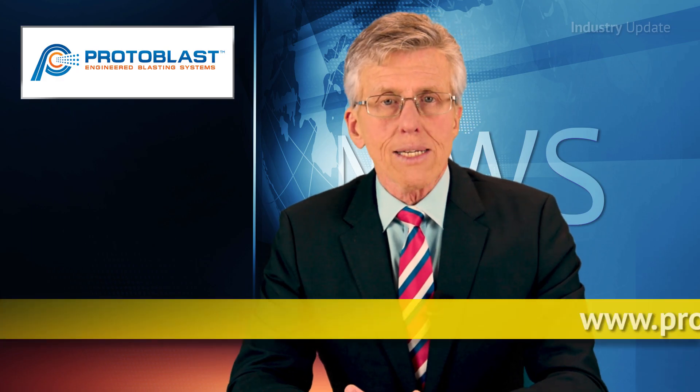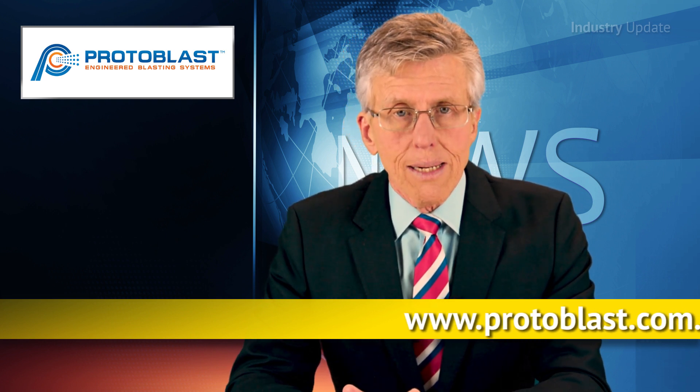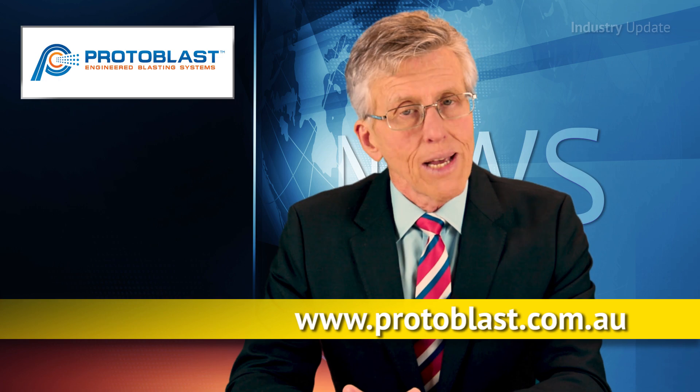For more on Protoblast custom abrasive blasting systems, visit protoblast.com.au. I'm Tim Webster and thanks for watching.